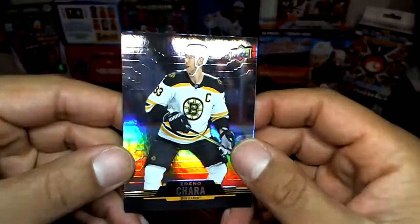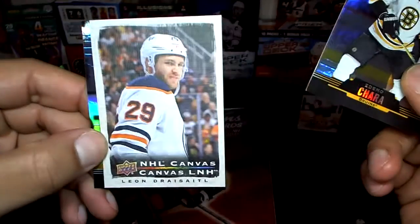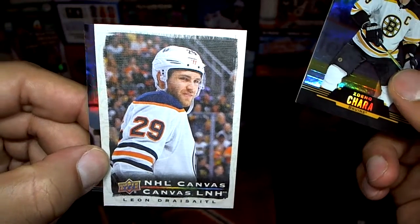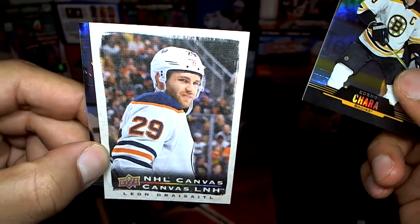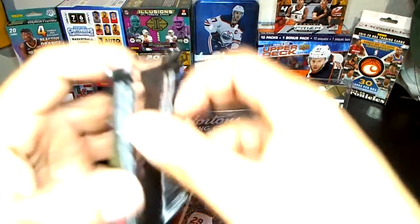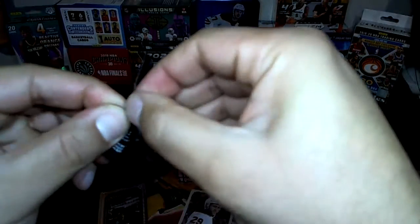Pack two — there's a Jumbo Joe in the back. At the front we've got Chara base, and what do we got here — HL Canvas Leon Draisaitl. Nice, I don't think I have this one. There you go, your regular season MVP of last year — Leon Draisaitl. Good. And Jumbo Joe. All right, next pack.